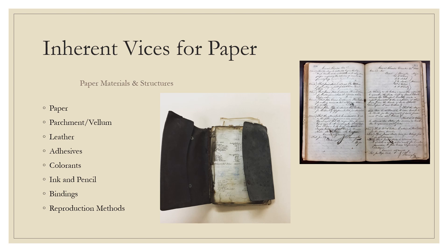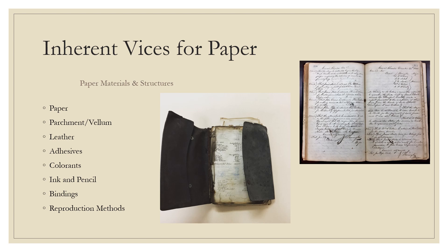All materials have naturally occurring elements that may speed up decomposition — these are called inherent vices. They can be found in the materials that make up paper, in bound volumes and the structures they are formed into. We can mitigate this breakdown through preservation and conservation measures. Most papers produced from the mid-19th century to present become brittle in about 25 to 50 years, through a process developed in the 1840s using ground wood pulp paper.